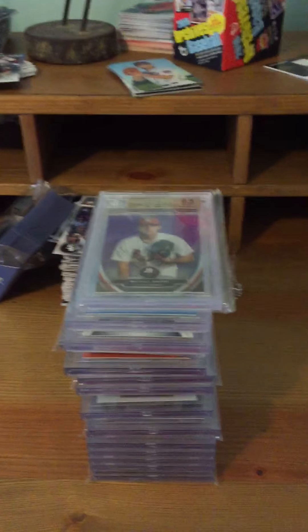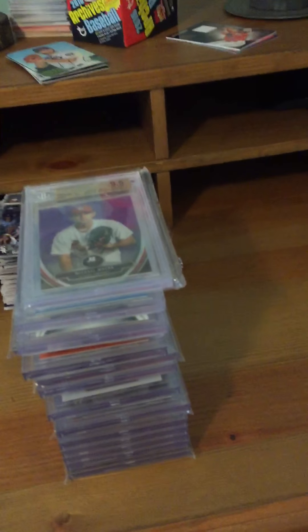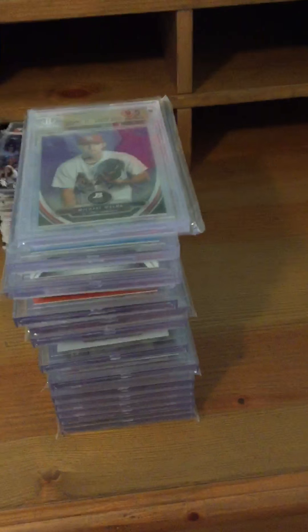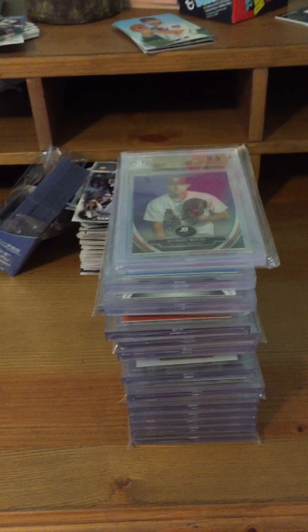Hey guys, today I want to show you my BGS graded card collection. These are cards I've either sent off myself to be graded, or have acquired via eBay, Facebook, or Instagram already graded. The top portion is cards I acquired already graded, and the bottom portion is cards I personally submitted myself. Without further ado, let's get into it.